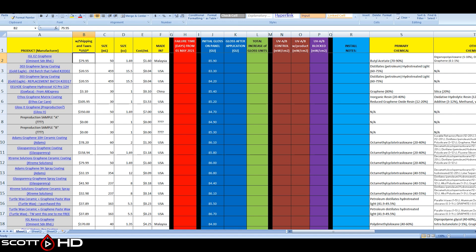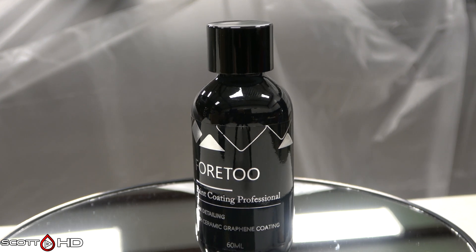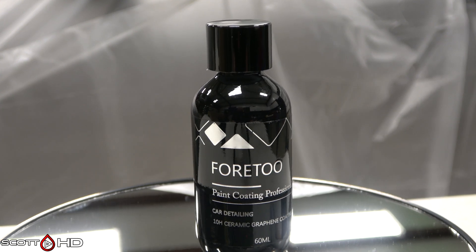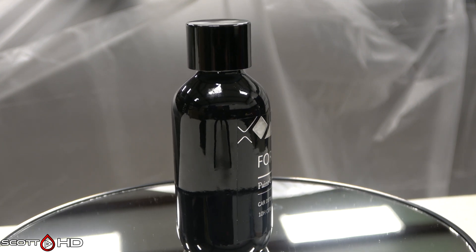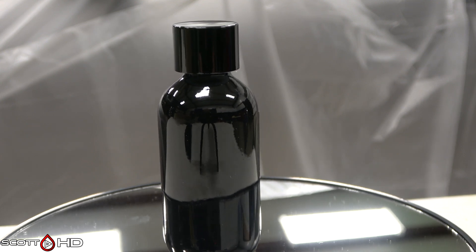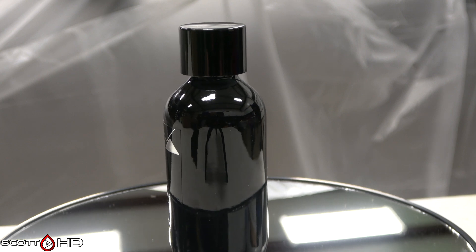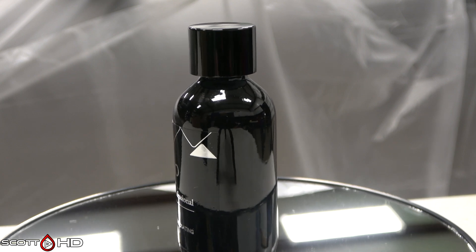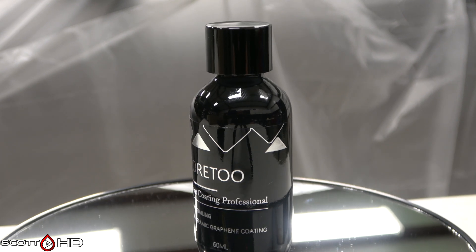First up is the 42 10H graphene coating, available on Amazon. I paid $24.99 for it in a 60 ml bottle — 42 cents per mil — and it is made in China. I've reached out to the seller, who I believe is also the manufacturer, for an SDS and haven't heard anything back for this one or their graphene spray coating.